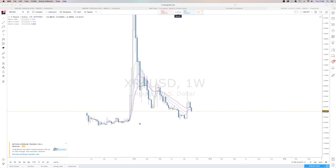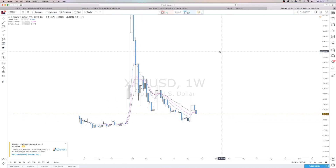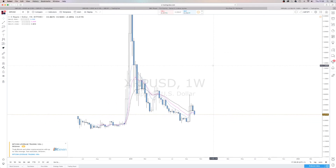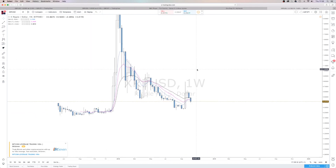Hey YouTube, I thought I'd put out a quick chart video because I haven't done one in a while. We'll see what price is doing now — it's going down. I've seen a lot of opinions and a lot of people's views on what they think is happening, so I thought I'd take a quick look and give my two pence on what we're looking at.